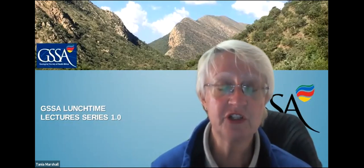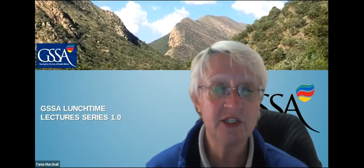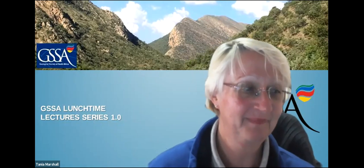His primary research centers around magmatic nickel, cobalt, and PGE deposits across the world. David, we thoroughly look forward to your presentation this morning. Please go ahead.